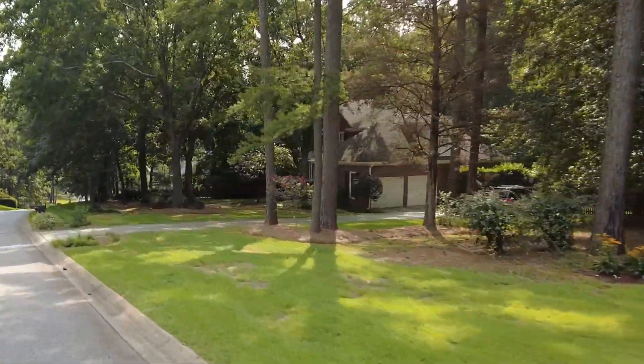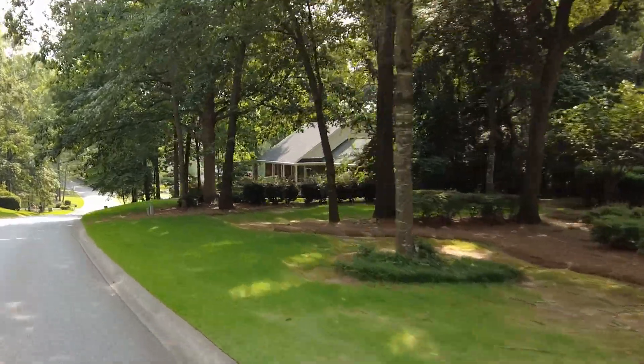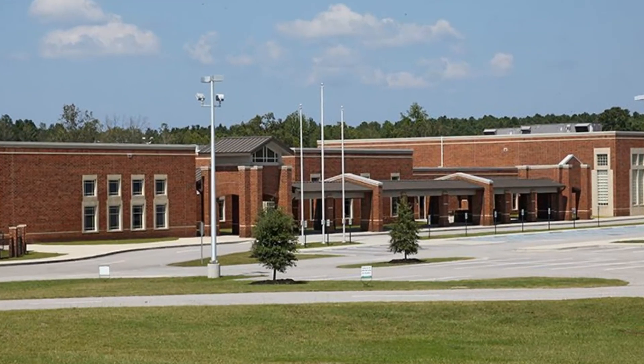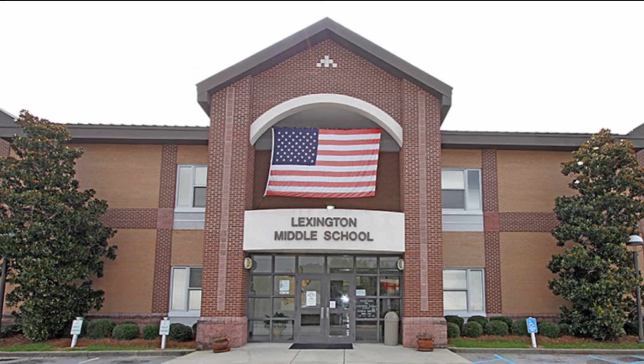In certain areas of the neighborhood you even get a peek of Lake Murray. Governor's Grant is located in the award-winning Lexington One School District, with students attending New Providence Elementary, Lexington Middle School, and Lexington High School.